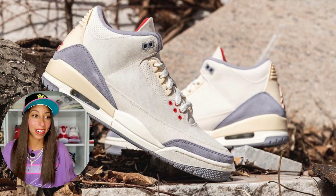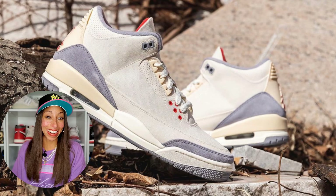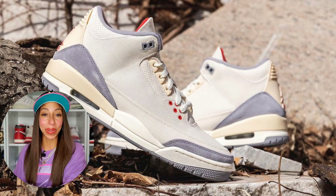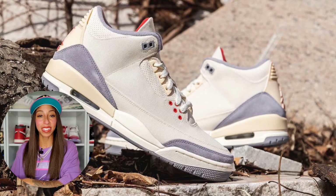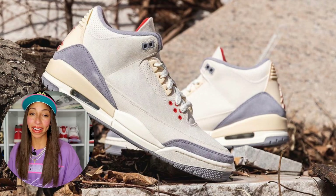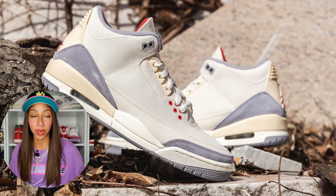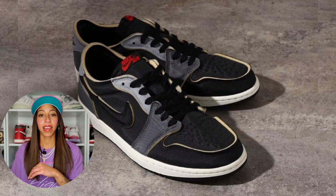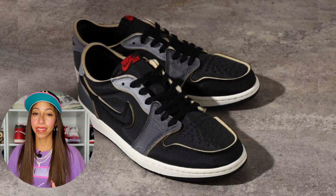Some of you may be extremely upset because no, I'm not putting the Fire Red 3 on here, but I do have the Muslin 3 on here. I think it really went under the radar with so many other drops, but if you ask me, it's one of the best executed Jordan Brand models and colorways to drop in 2022.